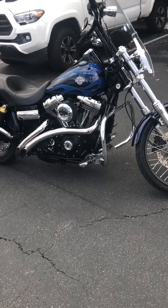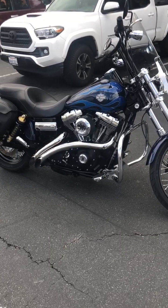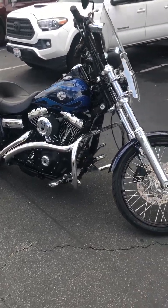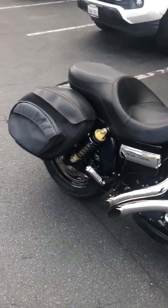Hi, this is Harvey with Bigs Harley-Davidson, and we've got a really cool ride today. I'm going to start actually from the back of the bike.